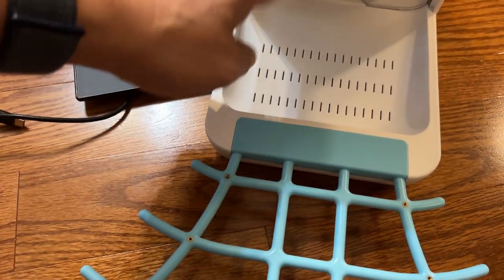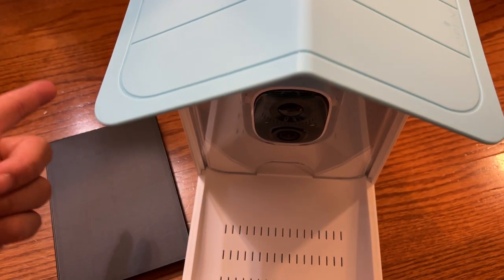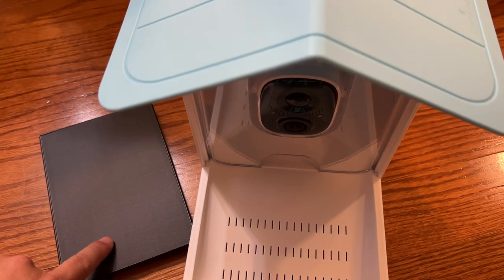They'll get a picture taken and they'll start eating. It's a really cool system, easy to mount, and it's hands-free — all runs off solar.